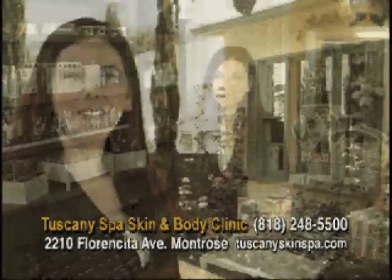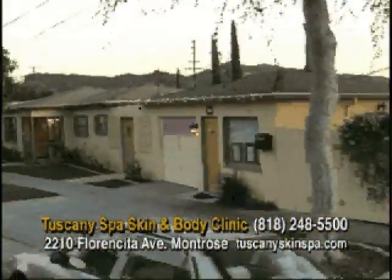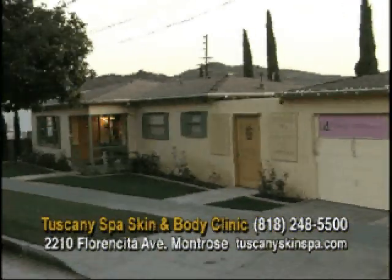And for all of your makeup needs, we proudly carry ID Bare Essentials. We look forward to seeing you here in the heart of Montrose at Tuscany Spa Skin and Body Clinic. For more information, visit TuscanySkinSpa.com.